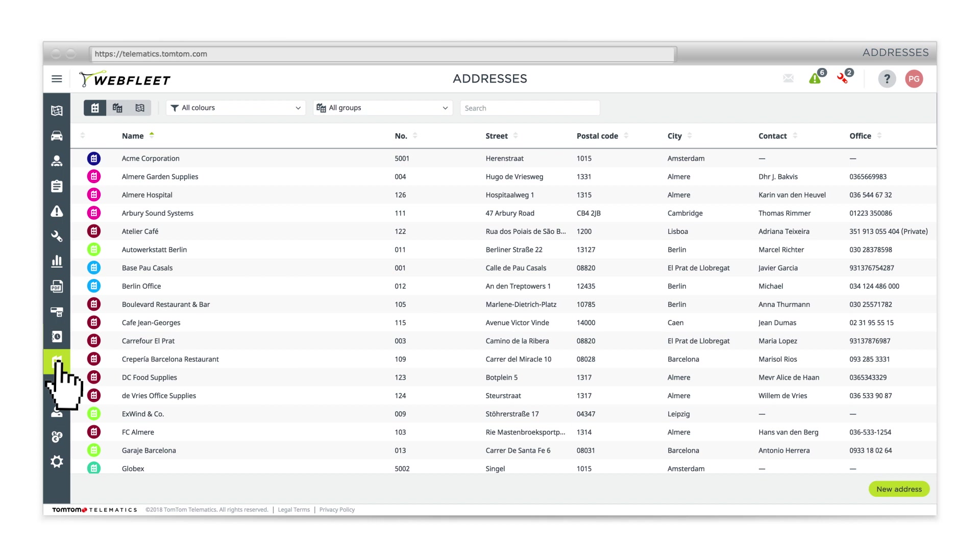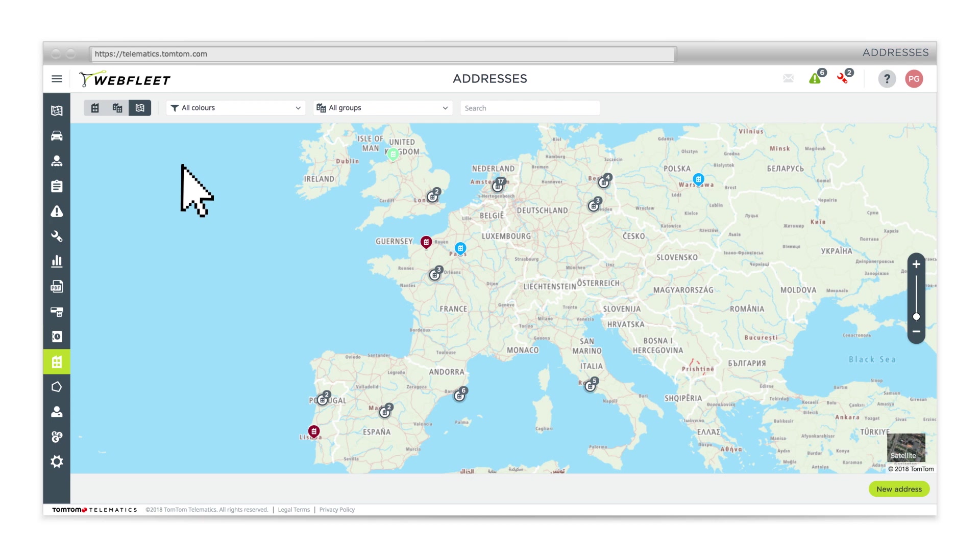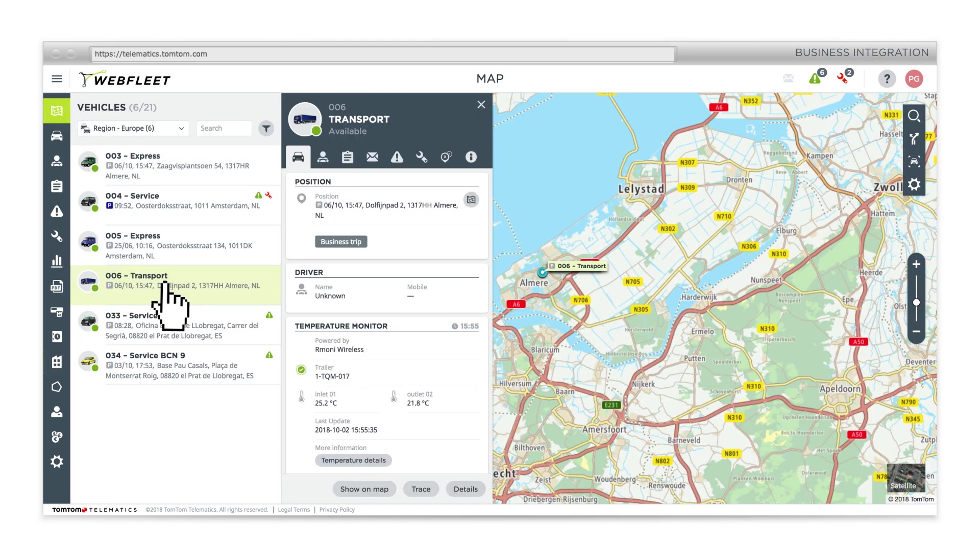Search and view addresses one by one, by group or shown on the map. Integrate with third-party applications to access all your data.